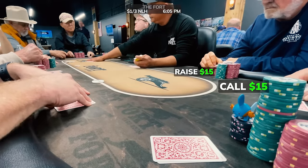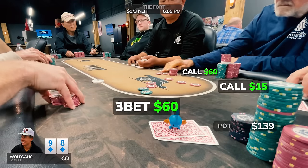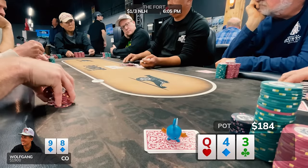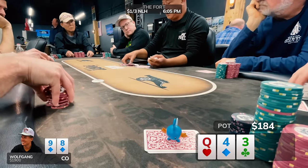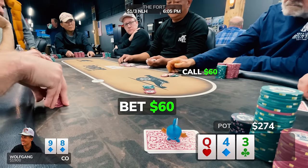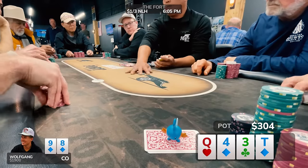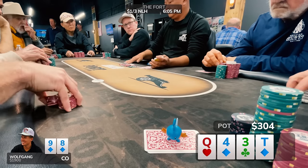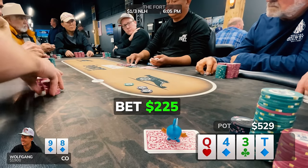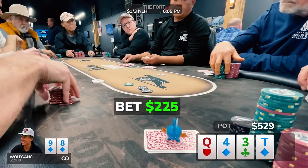This next hand we see a raise and a call ahead of me. I'm in the cutoff with 9-8 of diamonds and put in a three-bet to $60. The initial raiser calls, bringing in the third player. We go three ways to a flop of queen-4-3 with one diamond. Action checks to me and I fire out $60, about one-third pot. The initial raiser calls and we lose the third player. The turn comes the 10 of diamonds, giving me a gutshot straight draw and a nine-high flush draw.